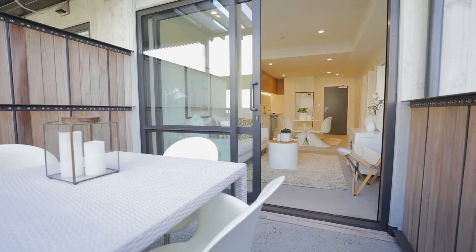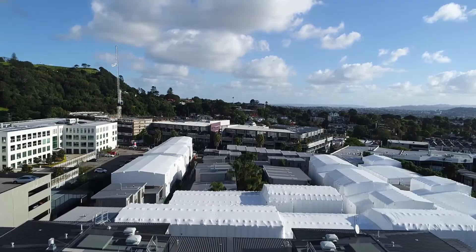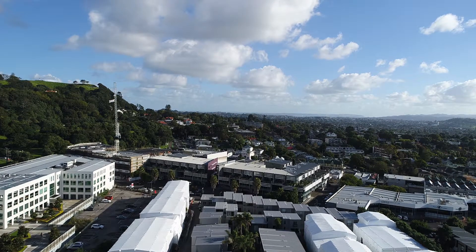Botanica offers a premium, connected and affordable lifestyle right in the heart of Mount Eden. So you're not just buying this amazing apartment, you're also securing this amazing location. Perfectly located on city fringe, close to the majestic Mount Eden — excellent for that walk up the mountain on Sunday mornings.